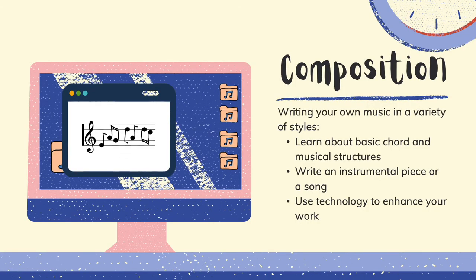Your composition is writing your own music — you get to make your own. This will be made in a variety of styles, so you will write perhaps a Baroque piece and a 20th century piece. You will also learn about basic chord and musical structures, so you'll know what an E minor is. You will write an instrumental piece or a song, and you can use technology to enhance what happens here.